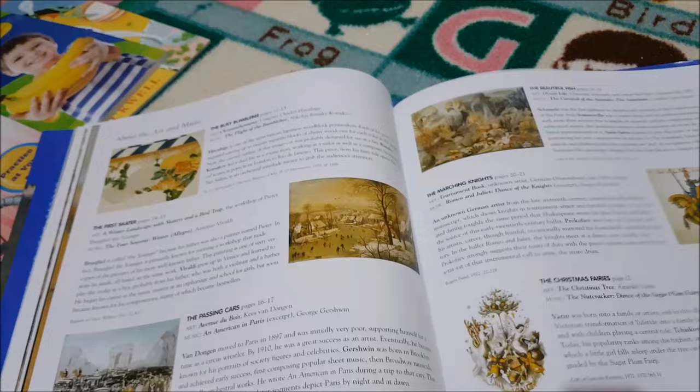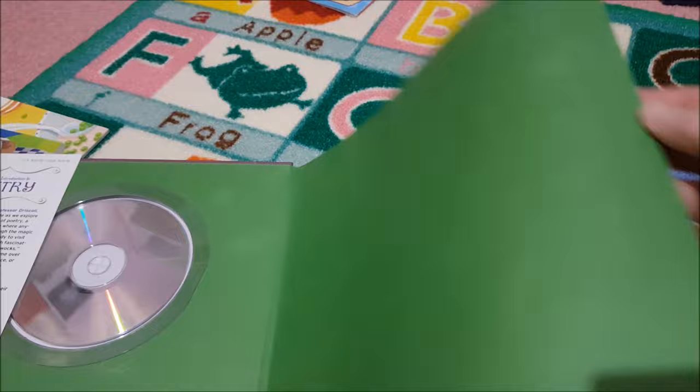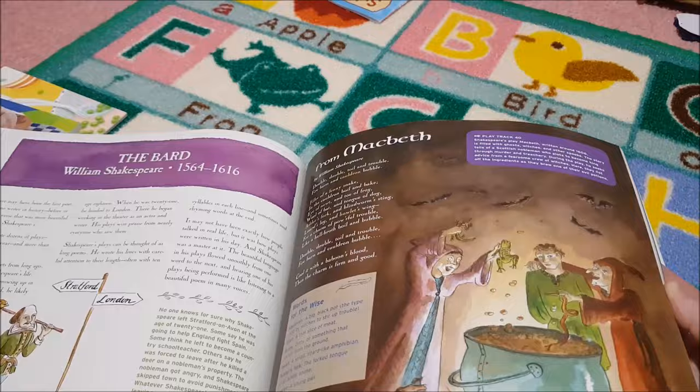And then for poetry we added Char's Introduction to Poetry — this was recommended in Build Your Library Level 2 as one of their recommended reads. I'm looking forward to doing that one.